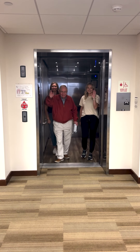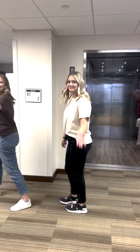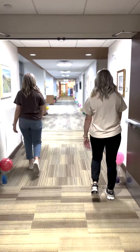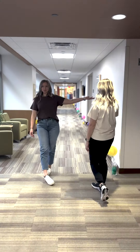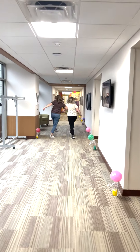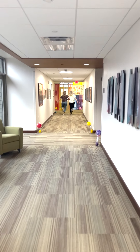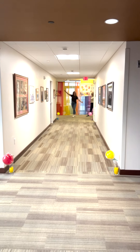Hi everyone! Follow us for Dandyland! Going down this hallway, we have our Lollipop Lane. Featured on every door is our construction notice. Welcome to Oak Knolls Candyland!